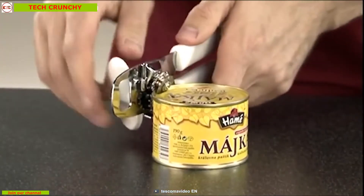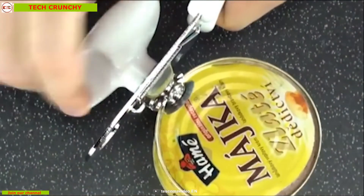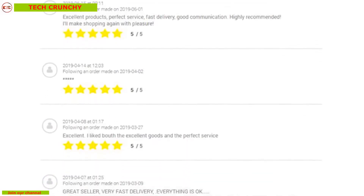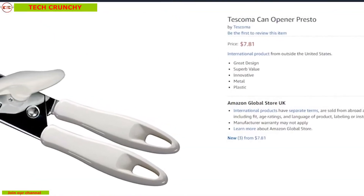The Tescoma Presto Can Opener has a sturdy build quality and is a perfect addition to your kitchen for getting assistance in opening bottles. With good reviews and ratings from its customers, you can get this device at around eight dollars on Amazon.